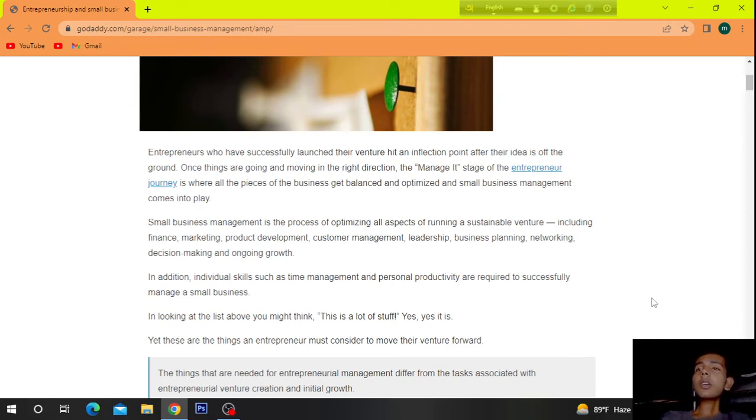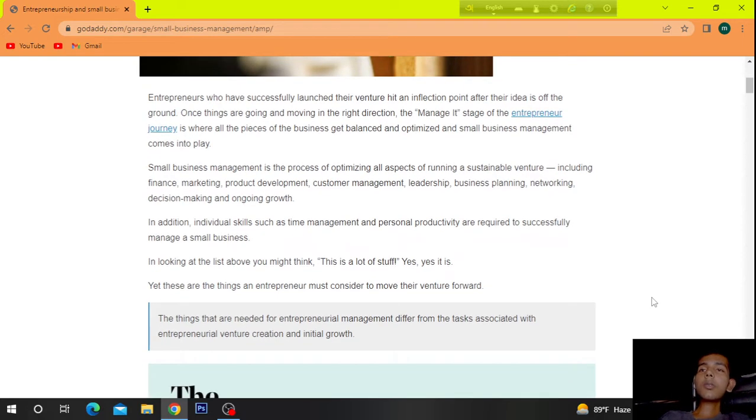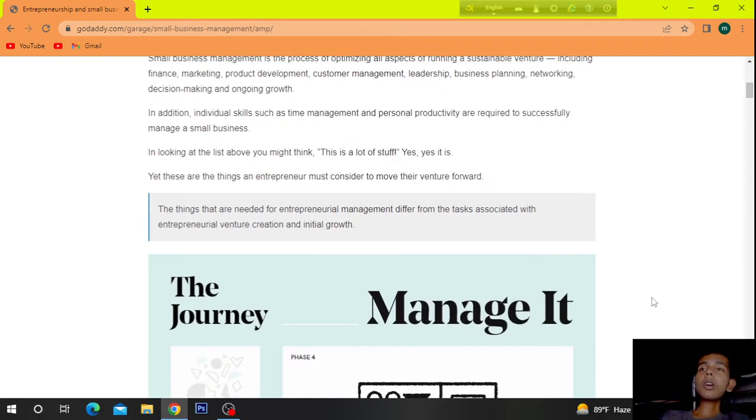Individual skills such as time management and personal productivity are required to successfully manage a small business. In looking at the list above, you might think this is a lot of stuff — yes, it is — yet these are the things an entrepreneur must consider to move their venture forward. The things needed for entrepreneurial management differ from the tasks associated with entrepreneurial venture creation and initial growth.